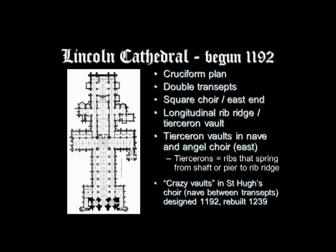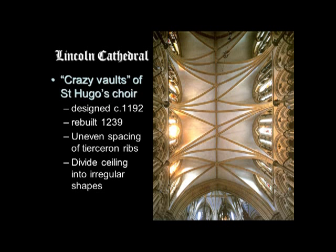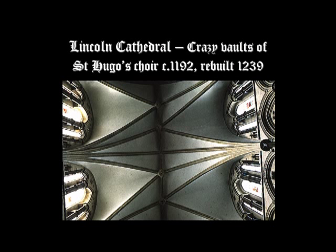The Crazy Vaults have uneven spacing between the tierceron ribs. These ribs spring from the springing of the vault and rise up to a ridge rib — a rib that goes horizontally down the nave at the top of the vault. The springing is irregular, so it's 'crazy,' dividing the ceiling into irregular shapes rather than quadripartite or sexpartite. It's lively, fun, and decorative, dividing the ceiling into irregular and intricate shapes.